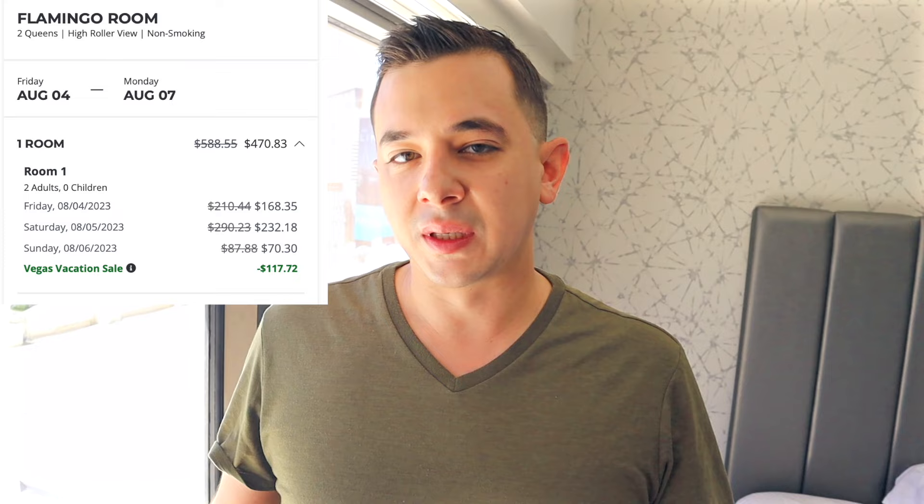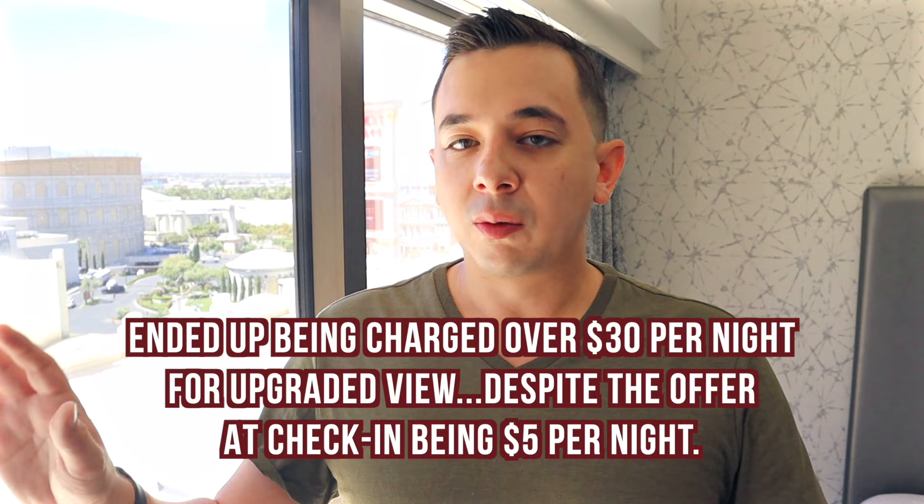It's our final day here — we've got to check out in a bit, so let me give you my final thoughts on the Flamingo and the room. Our three-night stay for the room itself was about $470. Friday and Saturday are usually around $150 to $170 for the room itself, while on Sunday it's around $70. And that's before things like the resort fee, which added on another $110 or so for three nights — $45 each — plus taxes and fees, self-parking, and the slight upgrade for a Strip view. So after all of that, it was a little bit over $700 total for the three nights here at the Flamingo.